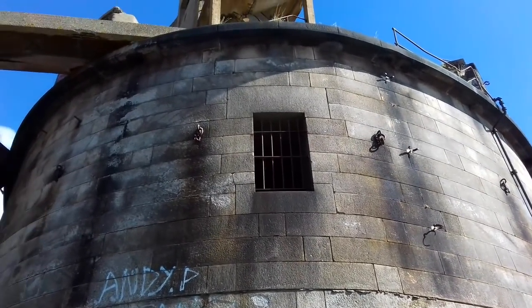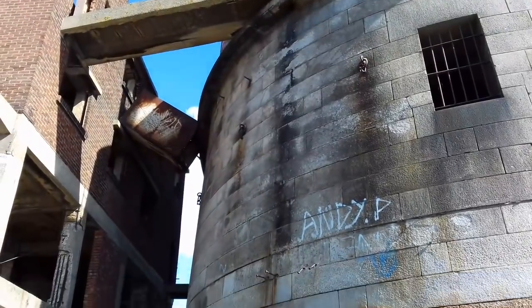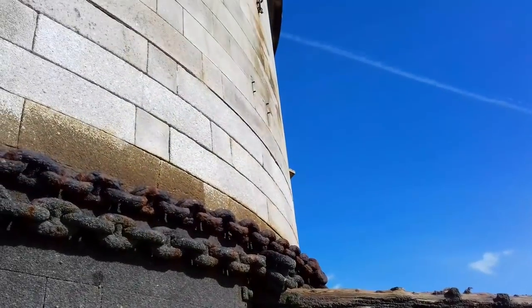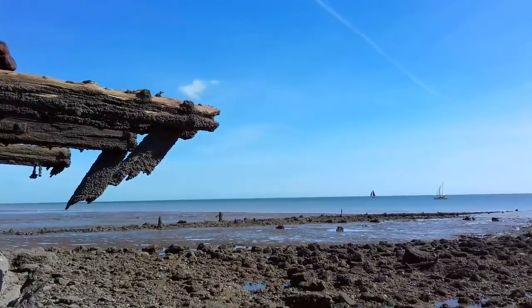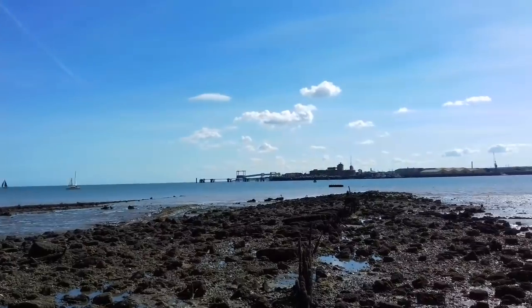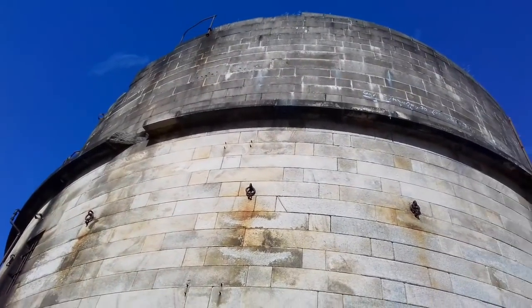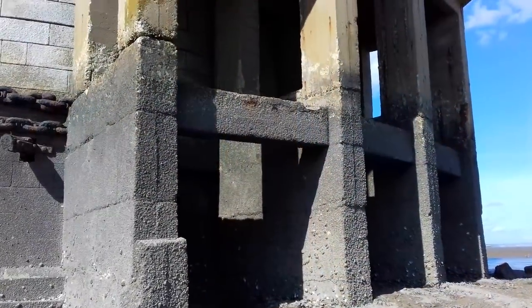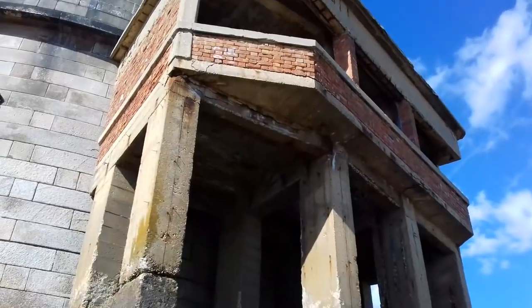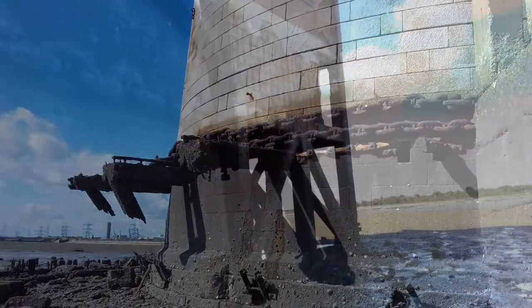It owed its existence to the need to protect the important dockyards at Sheerness and Chatham from a perceived French naval threat during a period of tension in the 1850s. Rapid improvements to artillery technology meant the tower was effectively obsolete as soon as it was completed. A proposal to turn it into a casemated fort was dropped for being too expensive. By the end of the 19th century it had gained new significance as a defence against fast torpedo boats, and was used in both World Wars when its fabric was substantially altered to support new quick-firing guns. It was decommissioned in 1956 and remains derelict today.